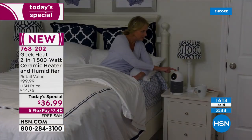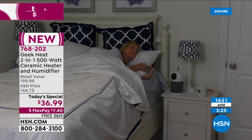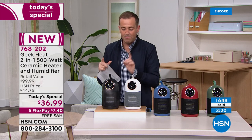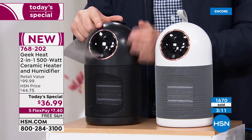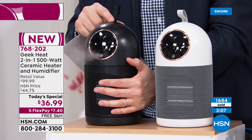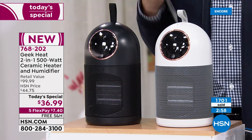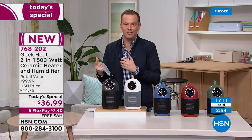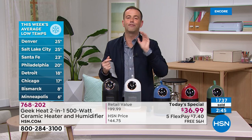Take ceramic heat — not any old heat but ceramic heat technology, which is instant and wonderful for your personal space — and combine it with a humidifier. I have two buttons: I can press just the humidifier, just the heat, or press both. You really feel how toasty and cozy and warm it is, especially with those cold wintry temperatures across the United States. The price is grabbing everybody, especially with free shipping and handling — $36.99 instead of $100, with the two-in-one technology. It's a win-win.